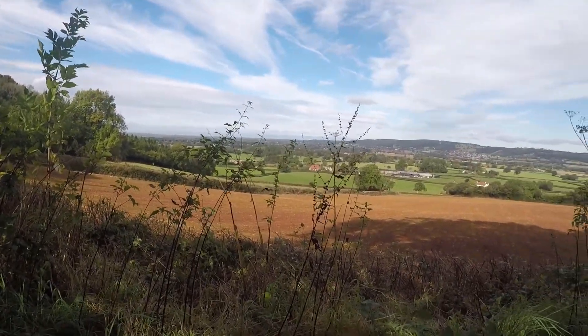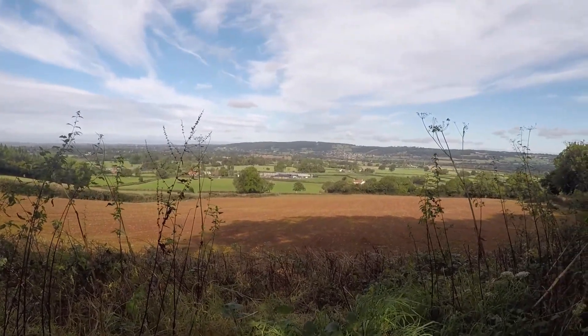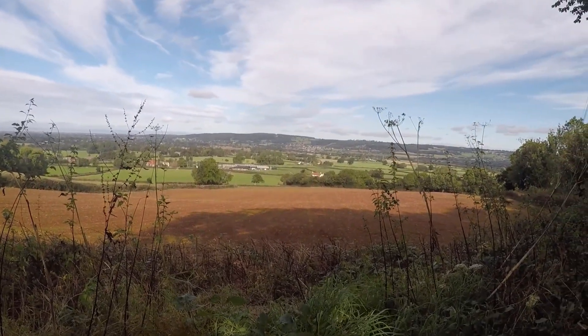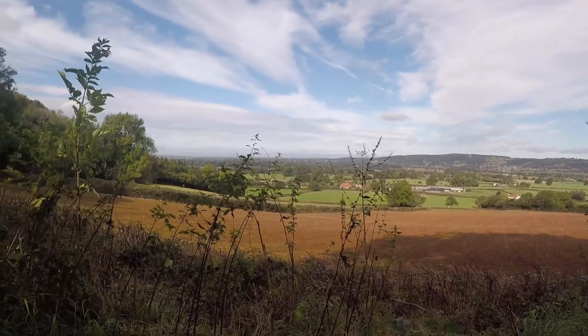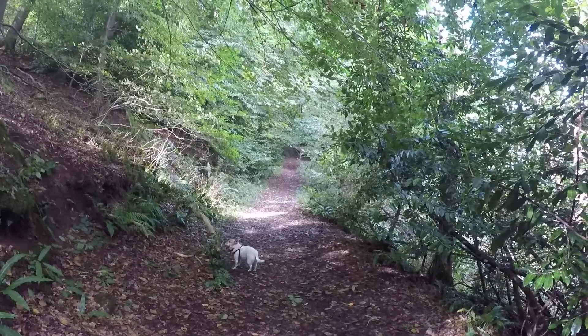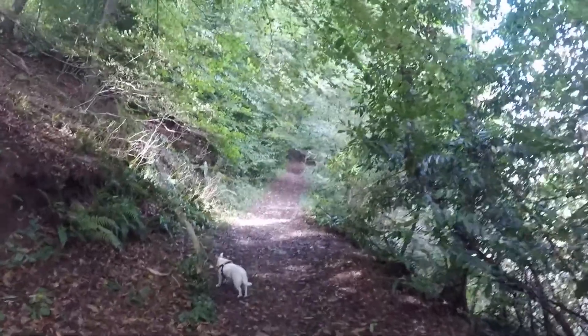Lovely view here — North Somerset. Right, we've just entered the woods now. That was a bit of a climb to begin with.